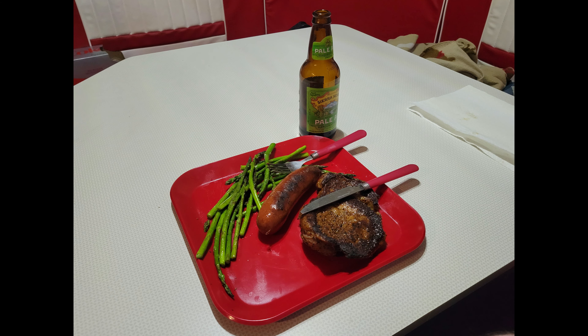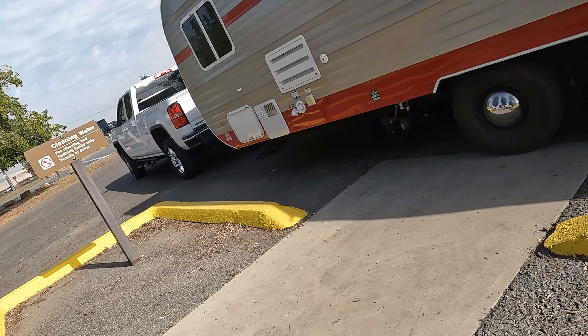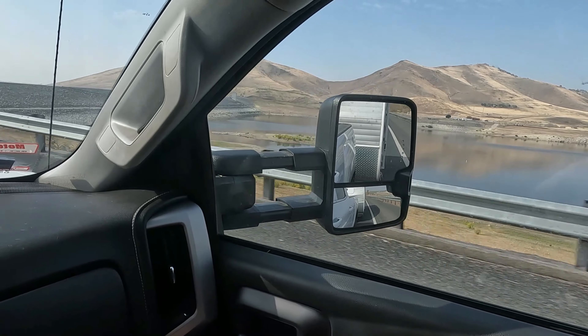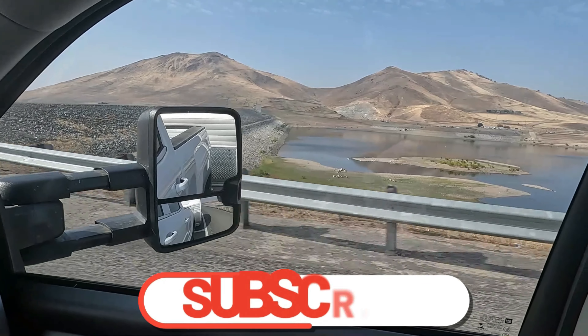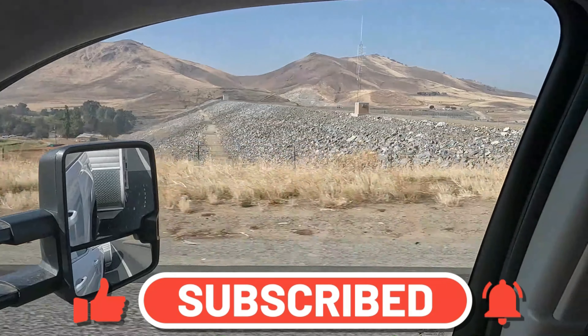In the evening we had our traditional steak and asparagus dinner, and of course these little guys wanted some as well. Next we headed out to the dump station, took care of our business, and got back on the road. This was a pretty quick trip — thank you folks for checking out the video. Please like and subscribe and check out our next video. We appreciate it!